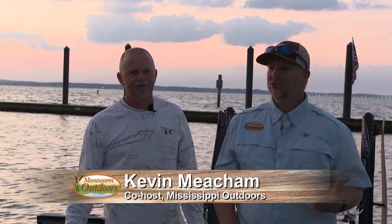This morning we're here in Madison, Mississippi and we're gonna fish Mr. Joe Ashley on the Ross Barnett and catch some crappie.